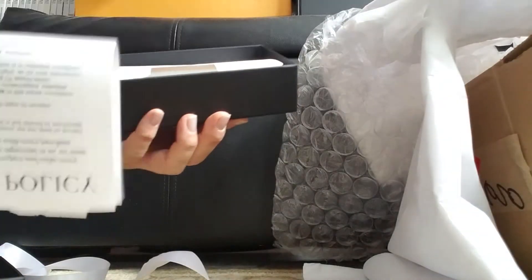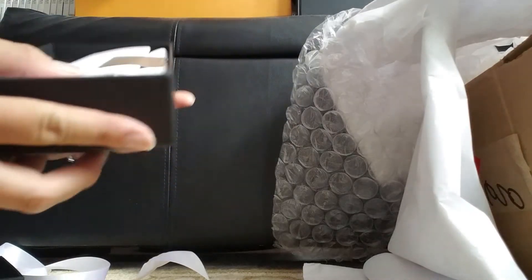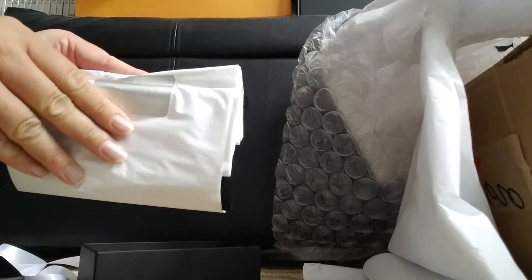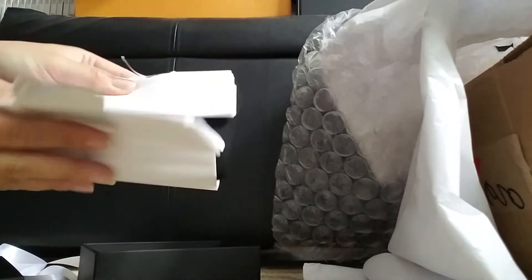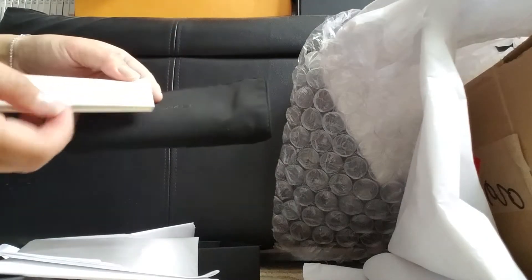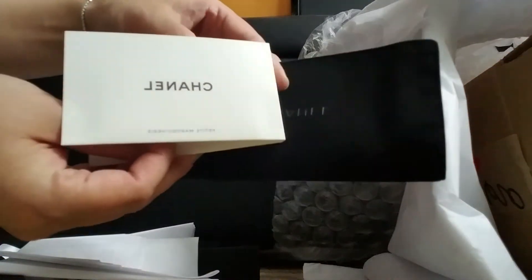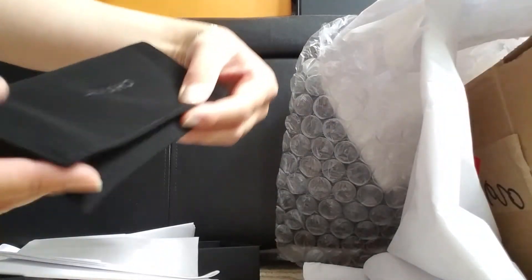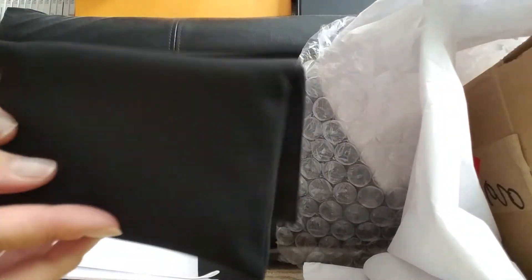Yes, this is the receipt. And this is the item. This is the booklet.